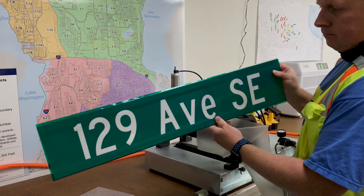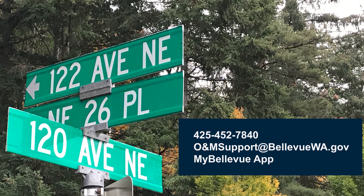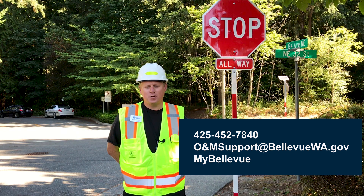If you ever notice that a sign within city limits needs repair, please call the service center at 425-452-7840 or email omsupport at bellevuewa.gov. You can also submit a service request with the my Bellevue app. If you feel the issue is an after-hours emergency, please follow the instructions on the phone number to reach a crew member. Thanks for your question.